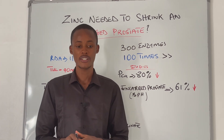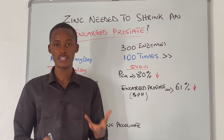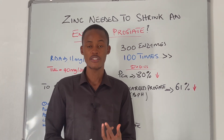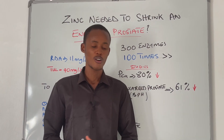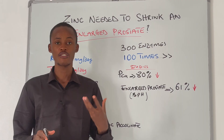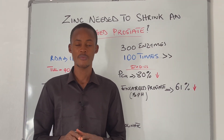Zinc is critically important for prostate health. Most prostate issues are associated with aging, and as you age, your zinc levels decrease — either due to poor diet, nutritional deficiency, or downregulation of zinc transporters in your body. This can result in BPH and other prostate issues.